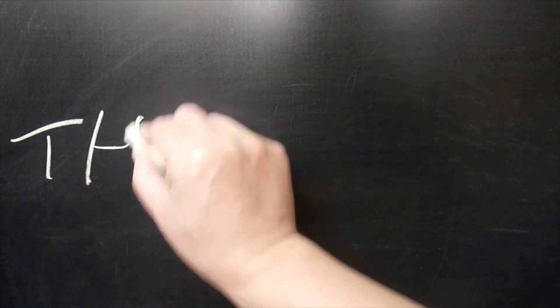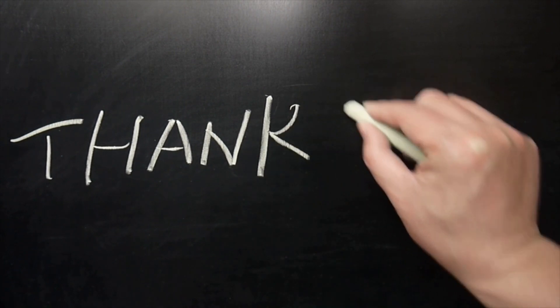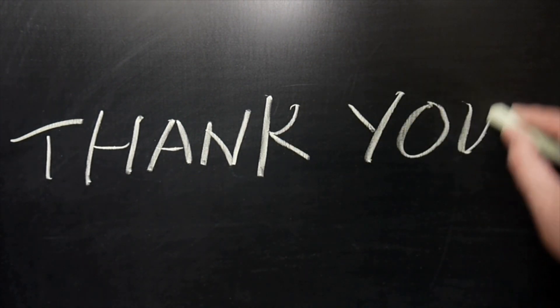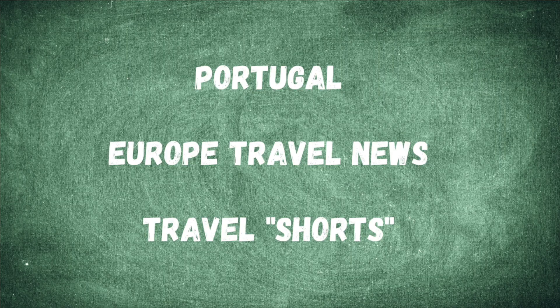Hey everybody, it's Jorick. Welcome back to the channel. Thank you so much for your continued support. I appreciate all of you that are continuing to follow me and watch the videos about Portugal or travel. If you're new and just found me, that's what I talk about — Portugal, Europe travel specifically — and I throw in a bunch of travel shorts that are not Portugal specific, just about our travels, to hopefully get people motivated to travel the world.